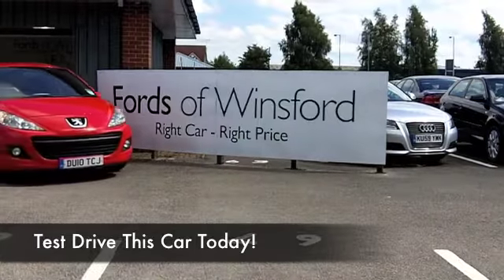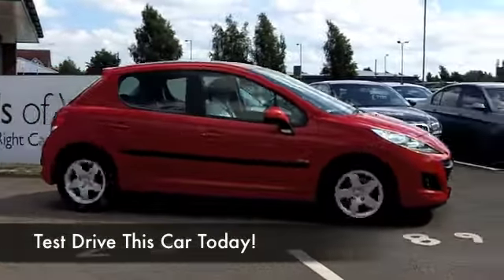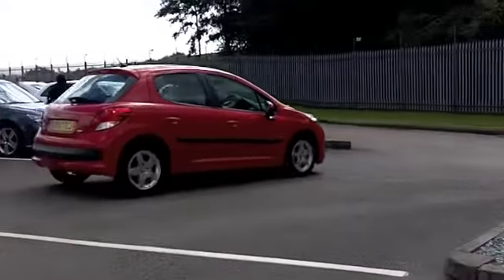What a great car the 207 is — super stylish. I don't know, the French do it all the time with their styling, and it's a very great car to drive with its 1.6 diesel engine.